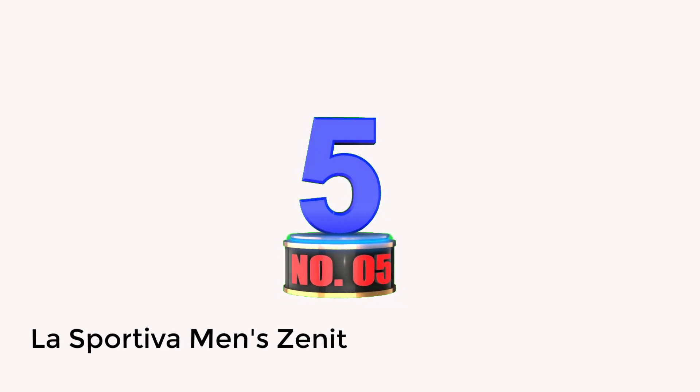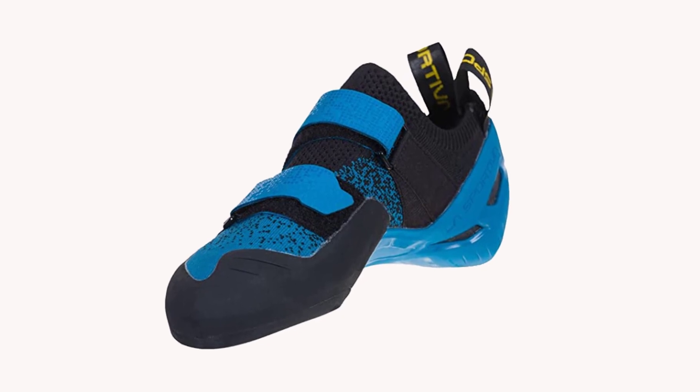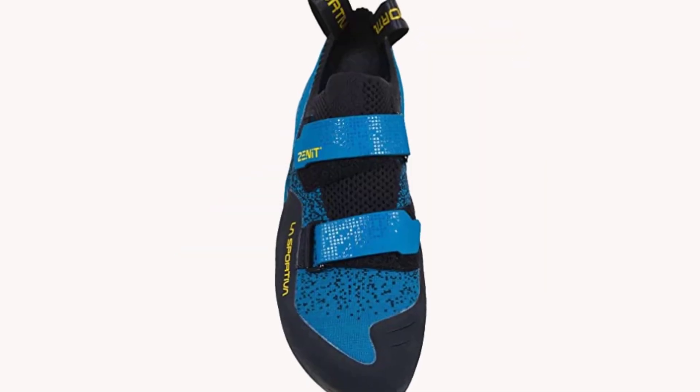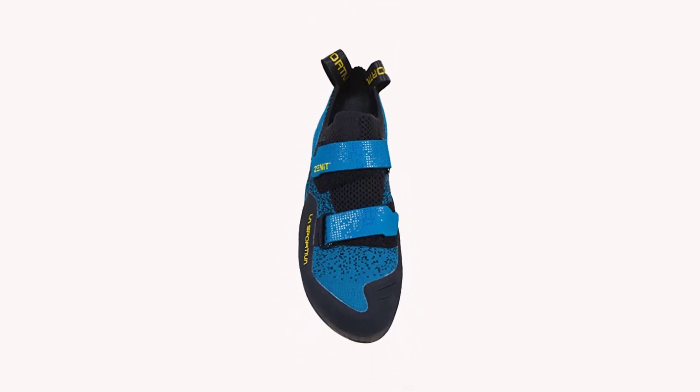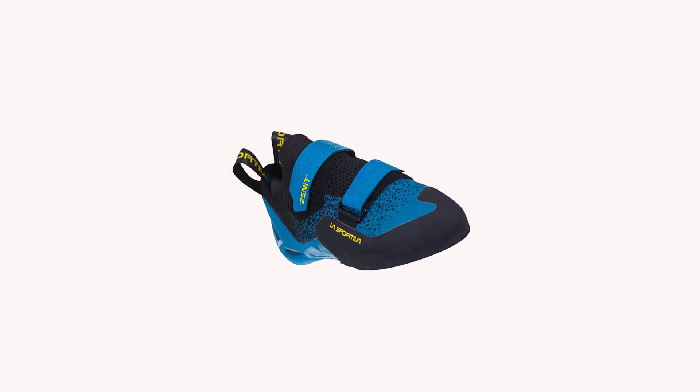Number 5: La Sportiva Men's Zenit. Several features set it apart from the competition. The multi-zone knit under the Velcro closure is incredibly breathable. The rubber on the outsole has a great combination of grip and durability, and they're the most comfortable rock climbing shoes I have ever worn.